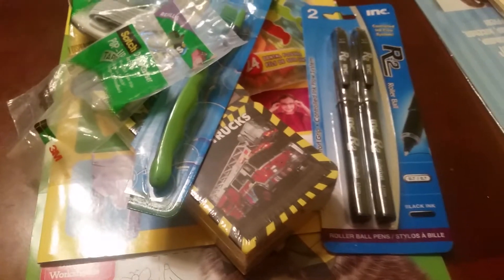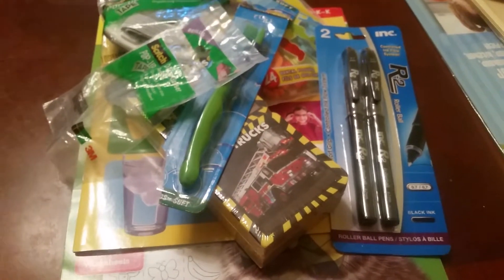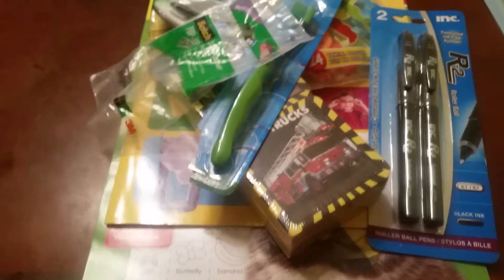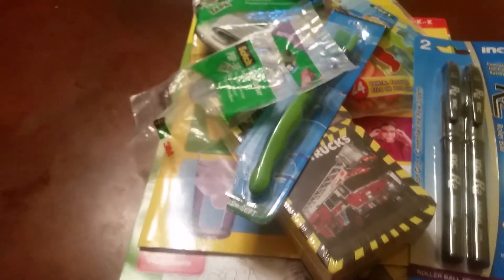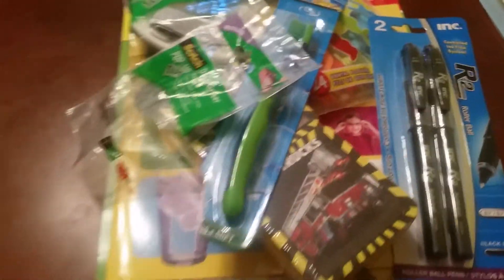Hi guys, it's Tasha from Learning as We Grow and I have a little Dollar Tree haul for you today. The first few things are items that I picked up over the last month or two and I just didn't have a chance to make a video, and then I'll show you a few things that I just picked up yesterday.